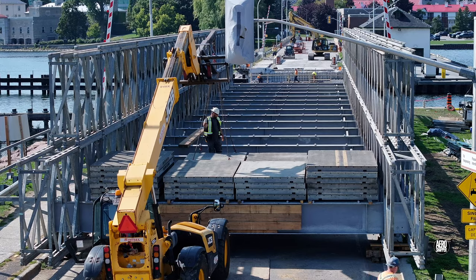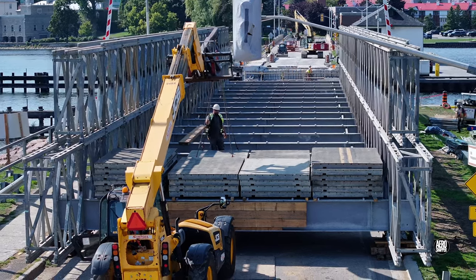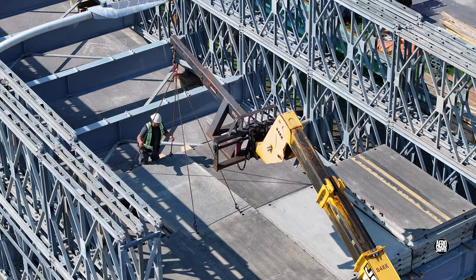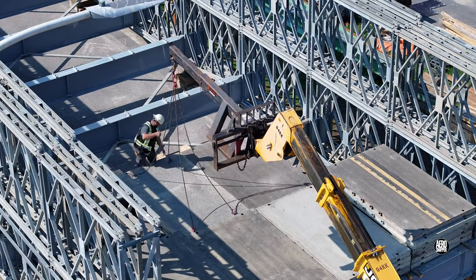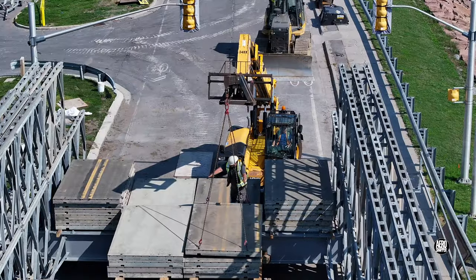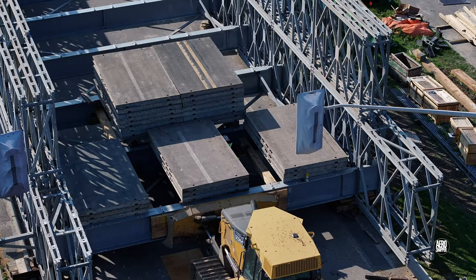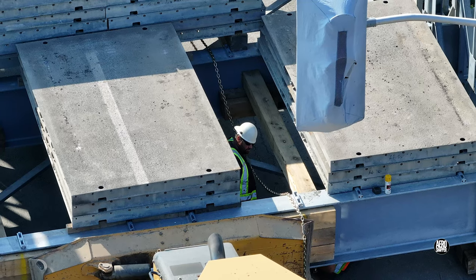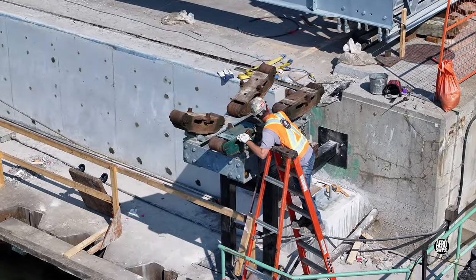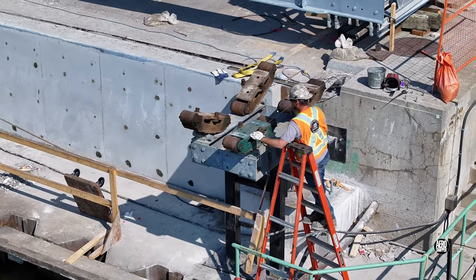By late afternoon, repositioning and stabilisation by chaining of the counterweight is underway. And on the south support on the east side, the alignment exercise is taking place.